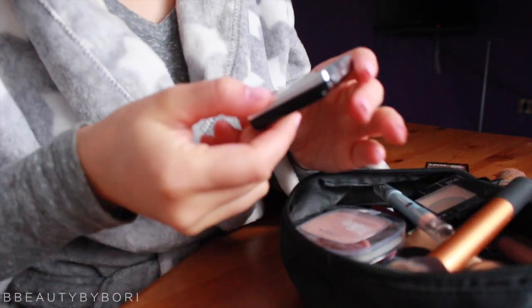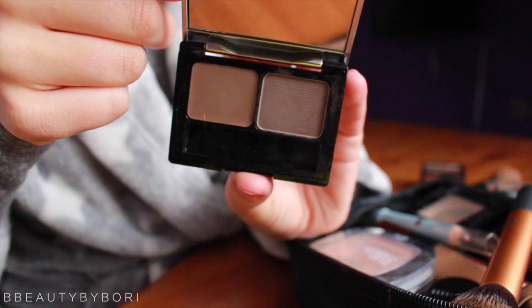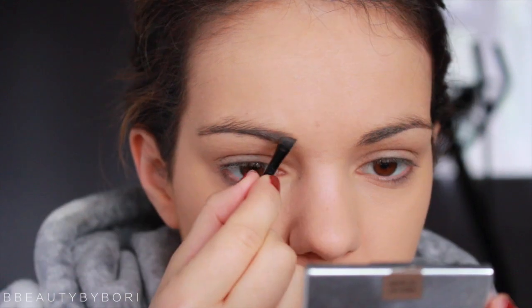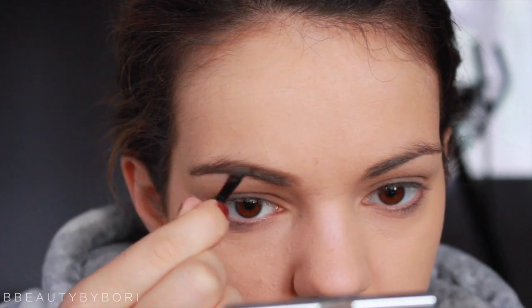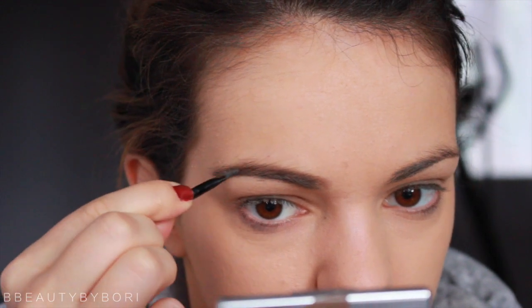Just like that so it's defined right there. I take some brow powder now — this is the Brow Artist Genius Kit in medium to dark brown. It comes with a little tiny brush that I really like, and I use this powder to fill in the front of my brow and the top of my eyebrow.